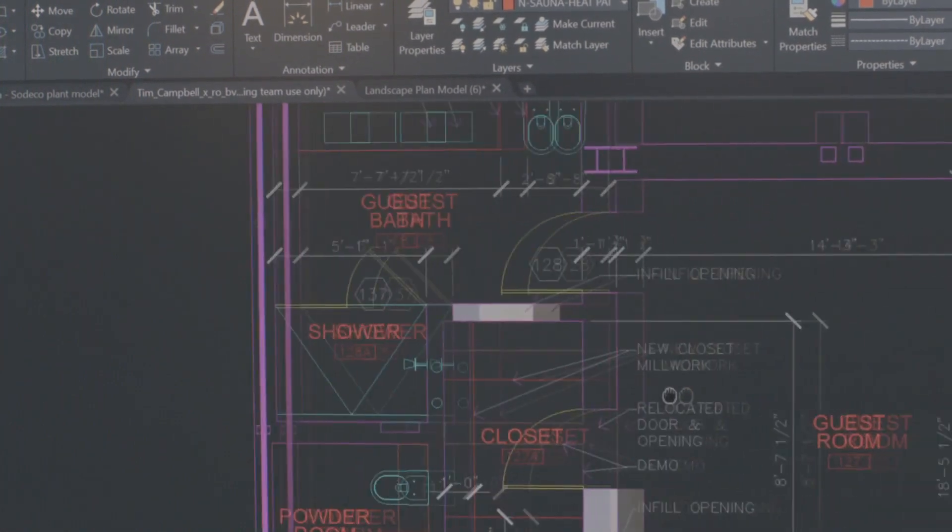With AutoCAD LT, you have seamless access across desktop, web, and mobile to enable you to effectively design better outcomes. We're excited to see how you use AutoCAD LT to make anything.